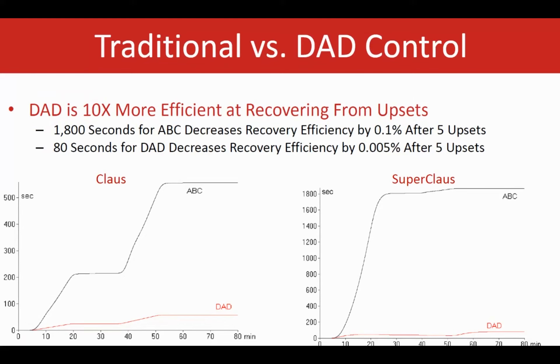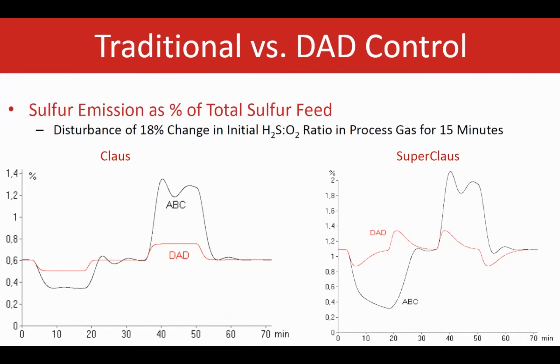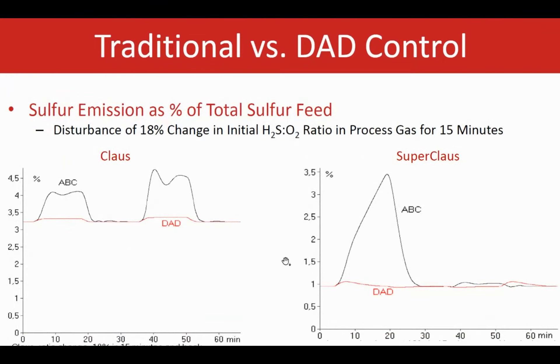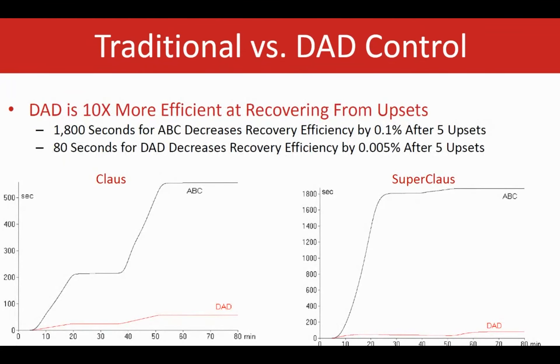This means the system is so efficient that there is no need to worry about huge disturbances having major effects on recovery efficiency at the end of the day. These results, taken together, clearly show a very fast control strategy for DAD, meaning the plant can run much more efficiently and significantly eliminate the chances of upset — minimizing any reduction in recovery efficiency due to compositional changes. Whether it's Claus or SuperClaus, DAD handles it in a really steady and stable manner.